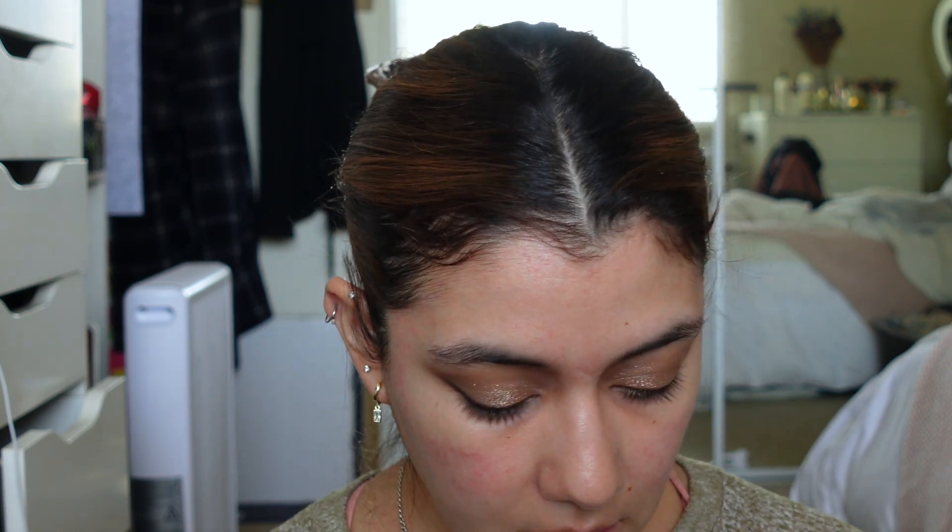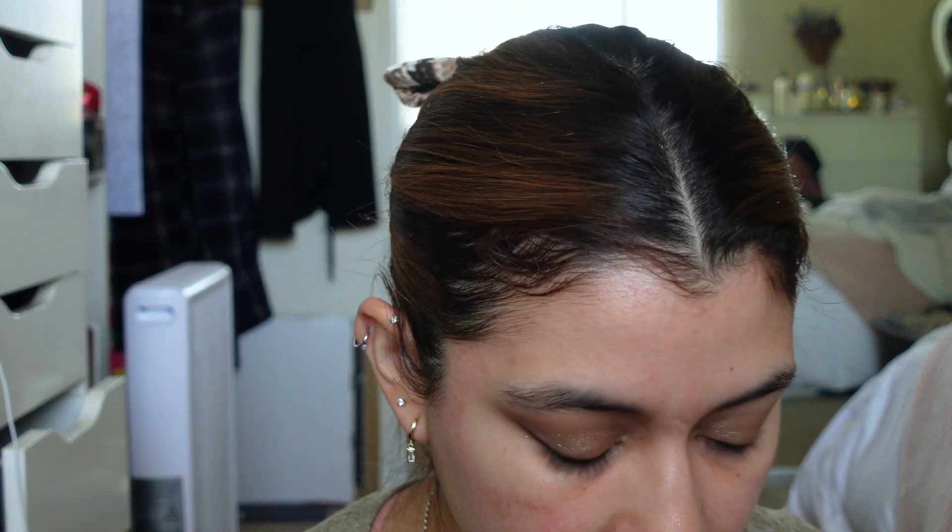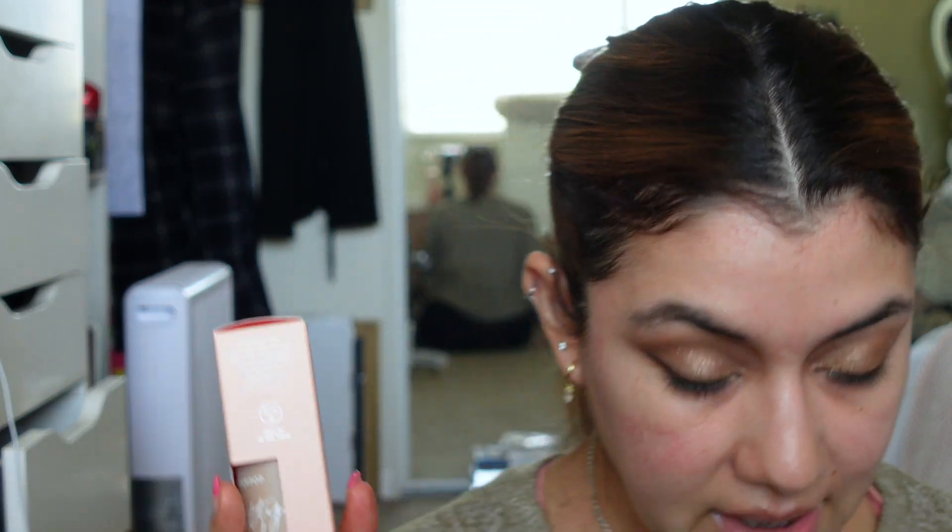I used to love the ColourPop Pretty Fresh Foundation and I got rid of mine when it went bad — now I'm excited to have it again in shade Light 50W. I also loved the Wet n Wild Tinted Hydrator a lot and I'm excited to have it for summer. I think I'm going to use the Pretty Fresh one today since it's been a while.